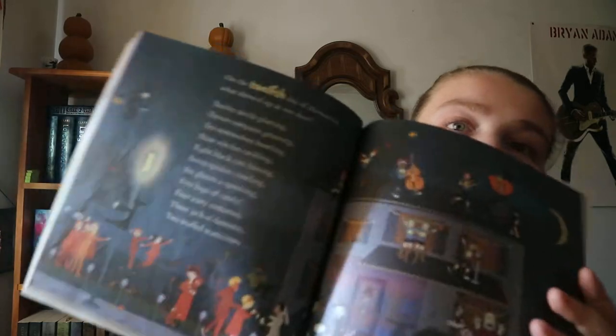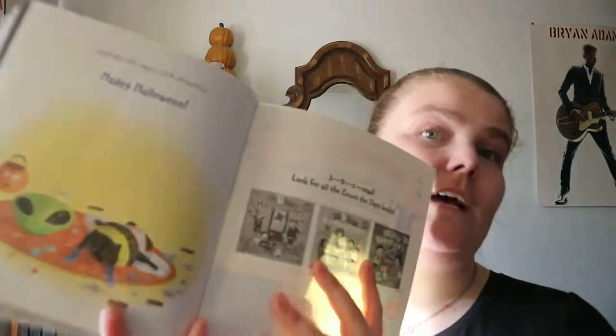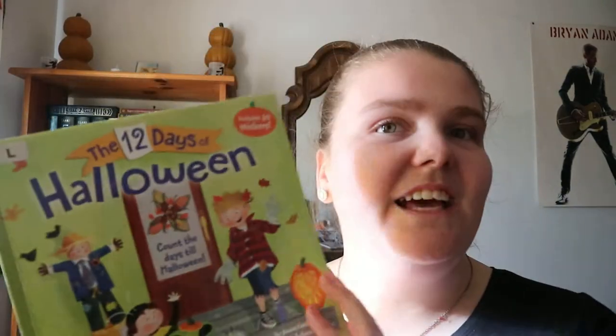It goes through all 12 days to the very end. It's a very nice little book. You can also get The 12 Days of Kindergarten and The 12 Days of Valentine's, which I'm assuming would be the same kind of setup as the 12 Days of Christmas.